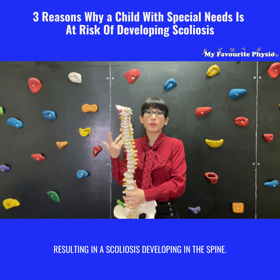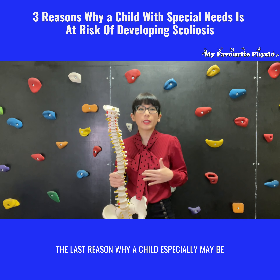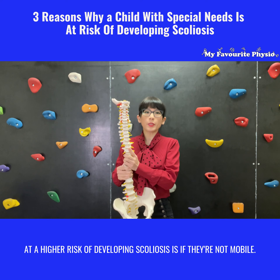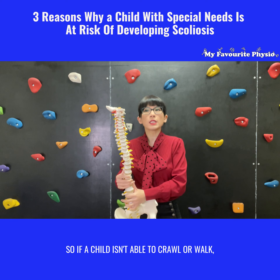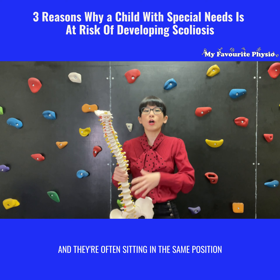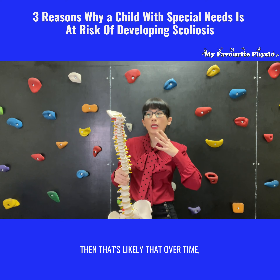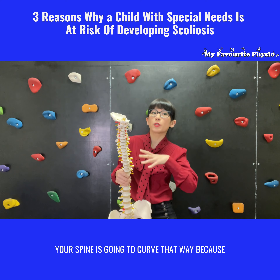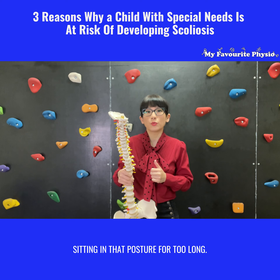The last reason why a child with special needs may be at a higher risk of developing scoliosis is if they're not mobile. If a child isn't able to crawl or walk and is often sitting in the same position, then over time their spine is likely to curve that way, because they tend to fall towards one side when sitting in that posture for too long.